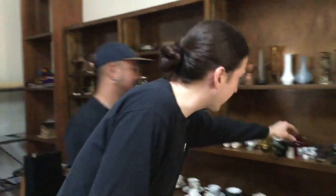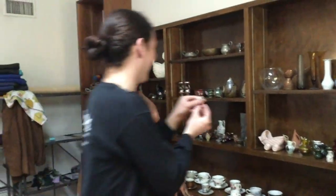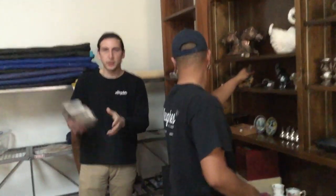Speaking of one-of-a-kind, look at this teacup — hand painted on blue glass. Very nice. Then we have these sweet little guys. Some nice smalls up above — very nice, like this one.